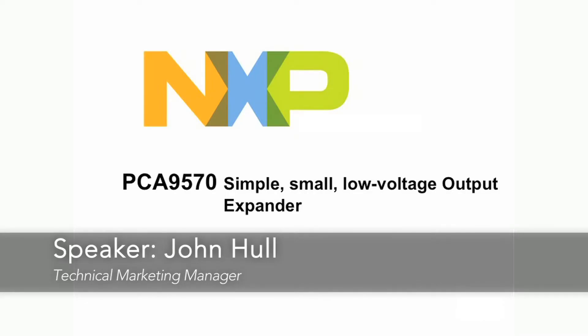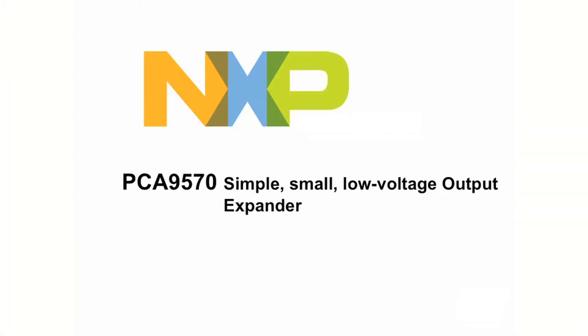Hello, my name is John Hull and I'm Technical Marketing Manager for NXP Semiconductors Interface Products Business Line.